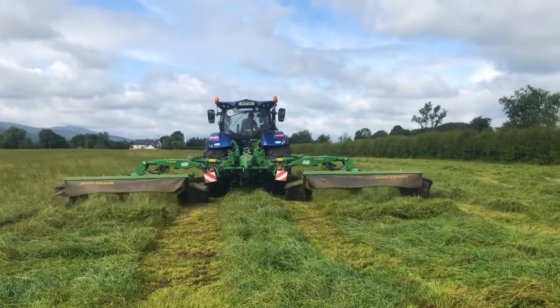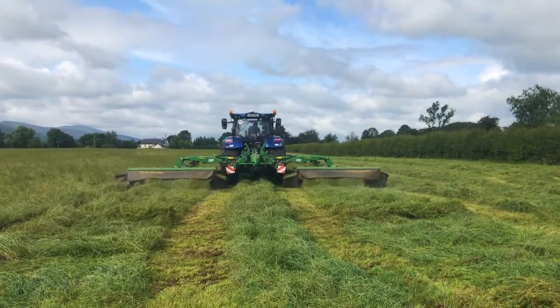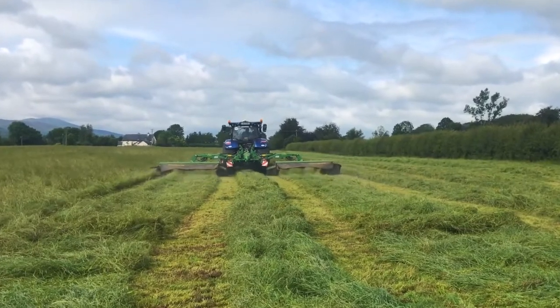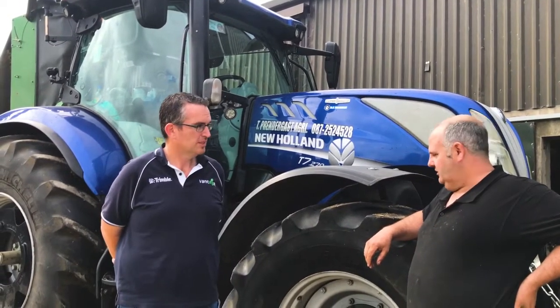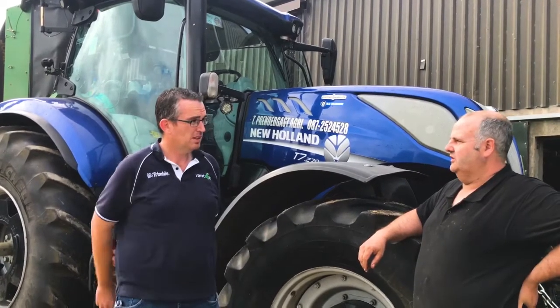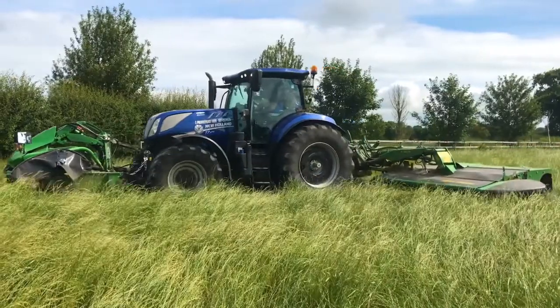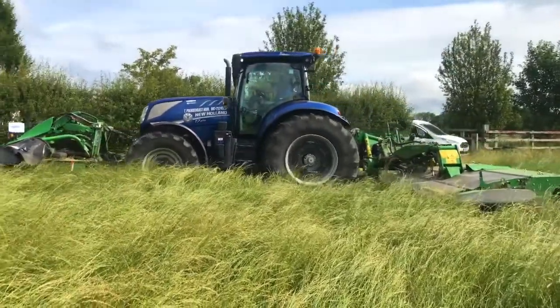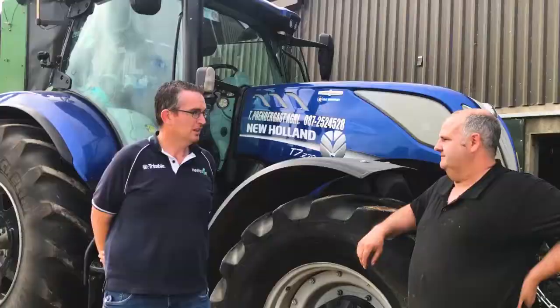At the moment we've been using the RangePoint signal, which is very good and we're very happy with it. But we might think about getting the next one up — CenterPoint RTX — for the next system. RangePoint is advertised at six-inch accuracy, but in reality, as you can see from using it, it's actually better than that — down to three inches. We're aiming with the next system to go down to one-inch accuracy with CenterPoint RTX.